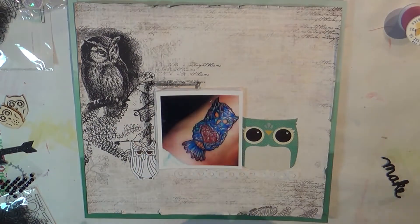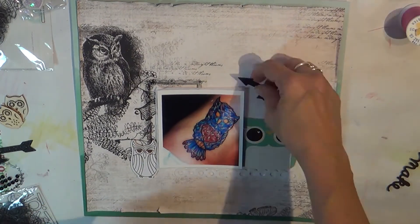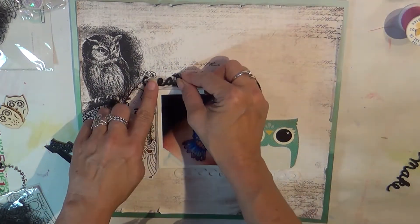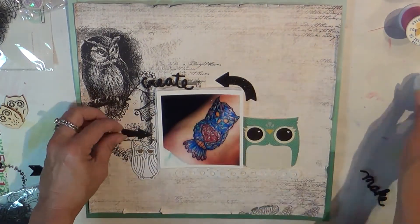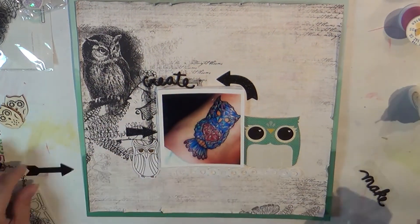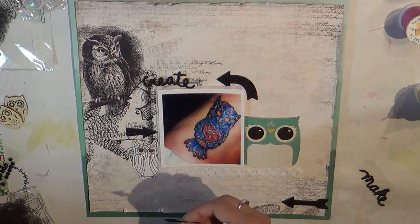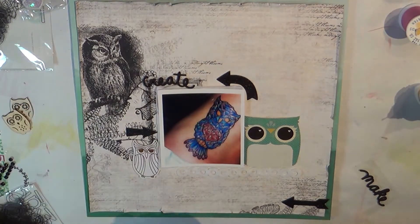I backed this paper with a lovely teal color from Recollections that I got recently, from the watercolor collection. The main background is from My Mind's Eye — it's an older collection called Meadowlark, and this particular paper is called Desk. I just fell in love with it the moment I saw it, even though it's not really my style 90% of the time. I'm not even sure I have a style — I like to do a little bit of everything, but this just spoke to me.